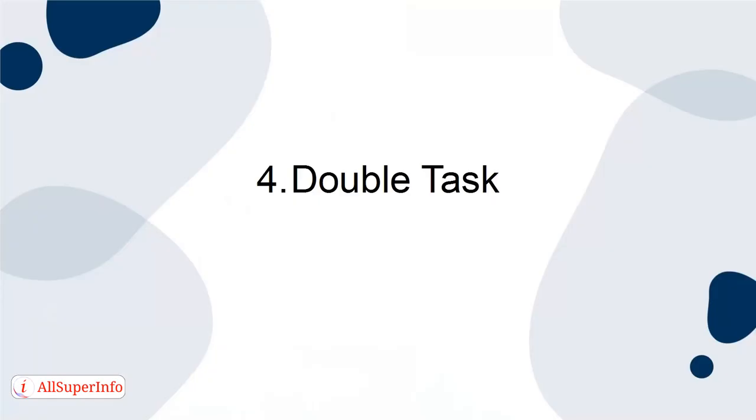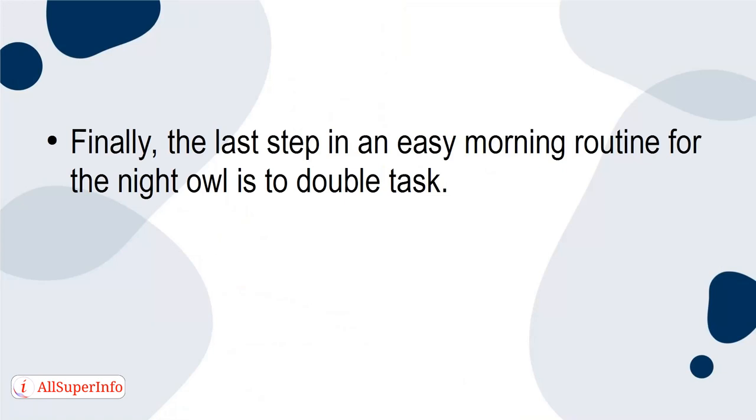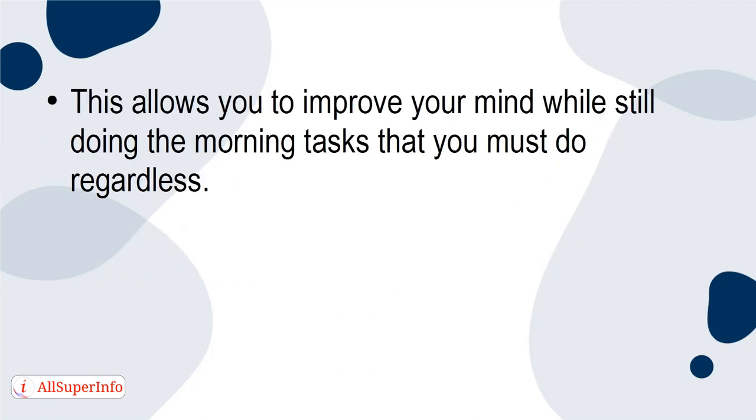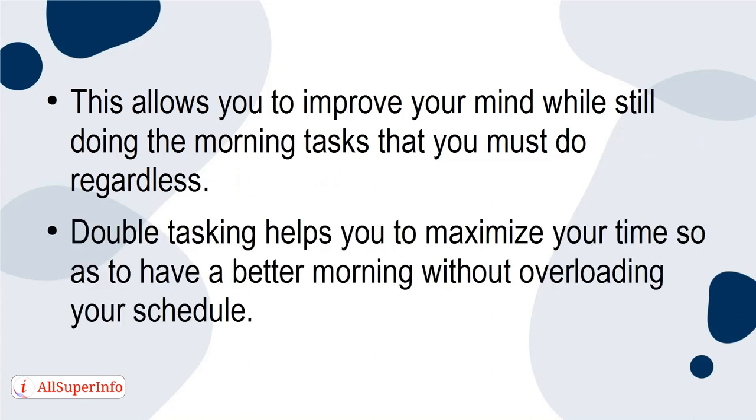4. Double task. The last step in an easy morning routine for the night owl is to double task. For example, listen to an e-book as you're driving to work, walking, or making your breakfast. This allows you to improve your mind while still doing the morning tasks that you must do regardless. Double tasking helps you to maximize your time so as to have a better morning without overloading your schedule.